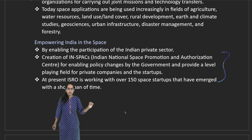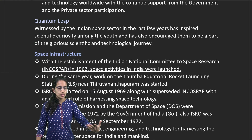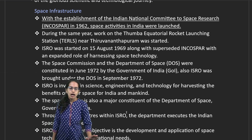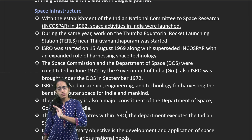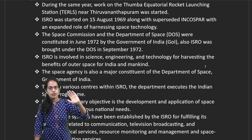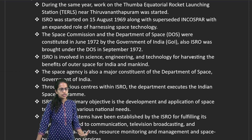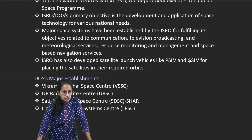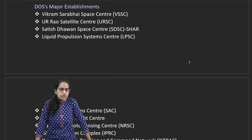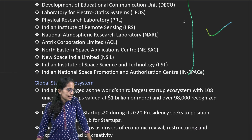IN-SPACe — the Indian National Space Promotion and Authorization Centre — has been an important development. There are nearly 150 space startups about to start in India. INCOSPAR, the national committee for space research, has been launched. The initial works started at the Thumba Equatorial Rocket Launching Centre near Thiruvananthapuram. The Department of Space was constituted in 1972, and ISRO got involved with various projects. Major establishments include Vikram Sarabhai Space Centre, Liquid Propulsion Systems, and Space Application Systems.